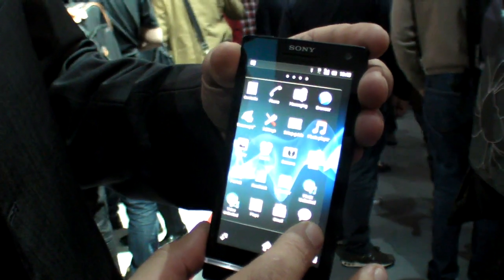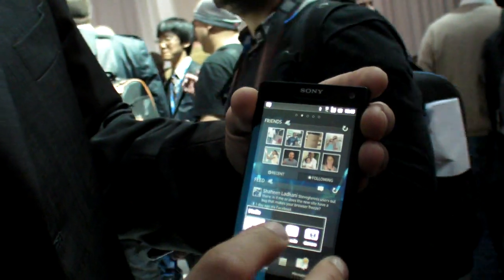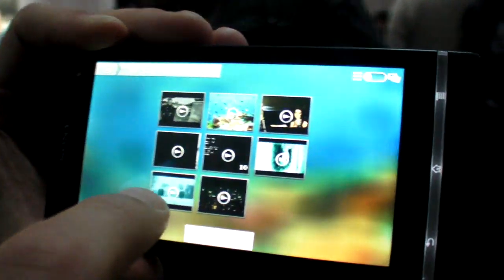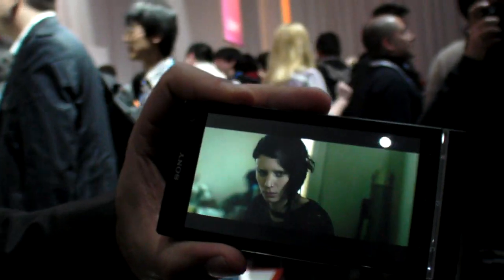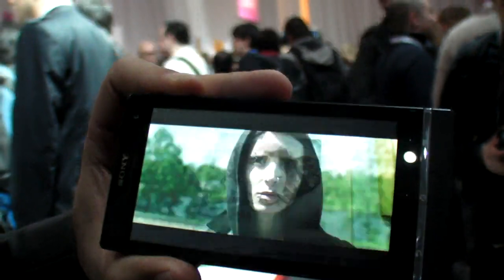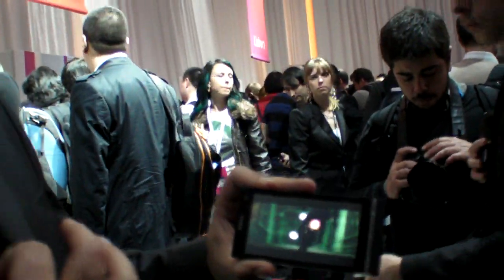Let me just get a video up for you — let me show one of these films. So you can see it's like a Bravia TV, right? It's got Bravia mobile engine technology in it, so it's got that kind of technology to really enhance the viewing experience. In terms of sound, it's got X-Loud technology, which is a very good sound experience.